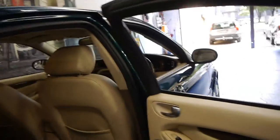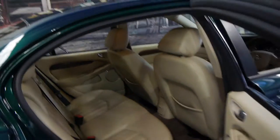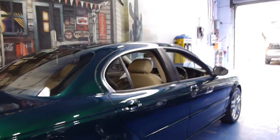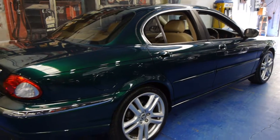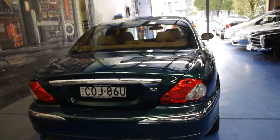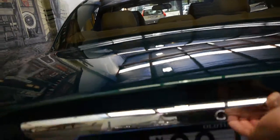The car is immaculate. It's done 134,000 Ks but it looks like it's done 34,000 Ks — unbelievable. Just a beautiful British racing green colour with the nice big Jaguar alloy wheels. Being a 2007 model it's the update, so it's got the newer dash, the newer instruments, and it looks like the lights have been updated as well.